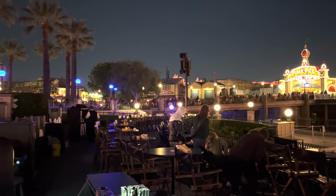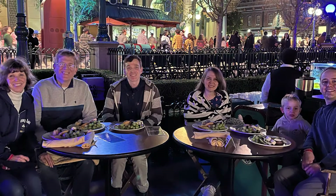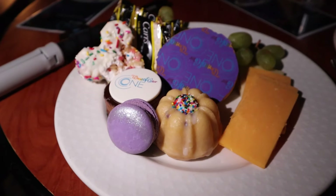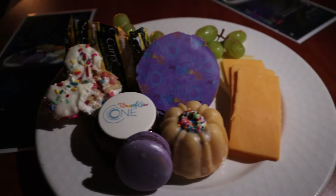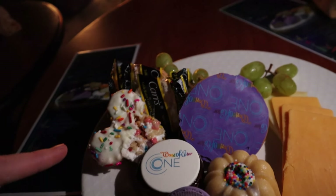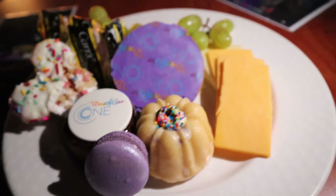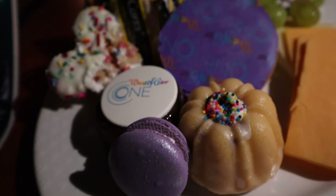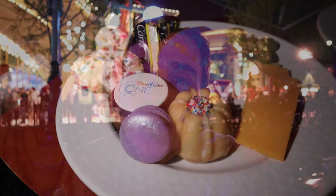You'll likely be given the option between a low table with folding chairs or a high-top table with director's chairs — think about which you'd prefer. They both have great views, but for some it's easier to sit closer to the ground. While the specific treats may vary by season, here's an example of what to expect: a Mickey crispy treat, a shortbread cookie, a macaron, a chocolate mousse cake, assorted cheeses, the Mickey Funfetti Bundt Cake, and crackers. The dessert party is excellent — the Mickey Funfetti Bundt Cake was my favorite.